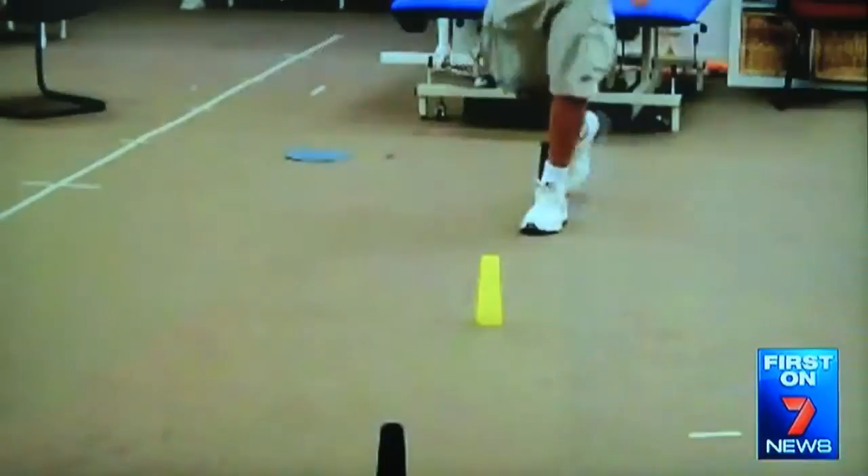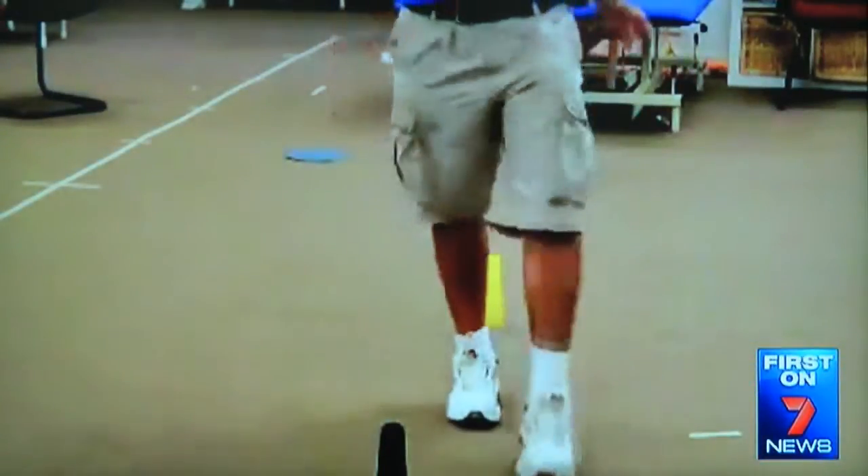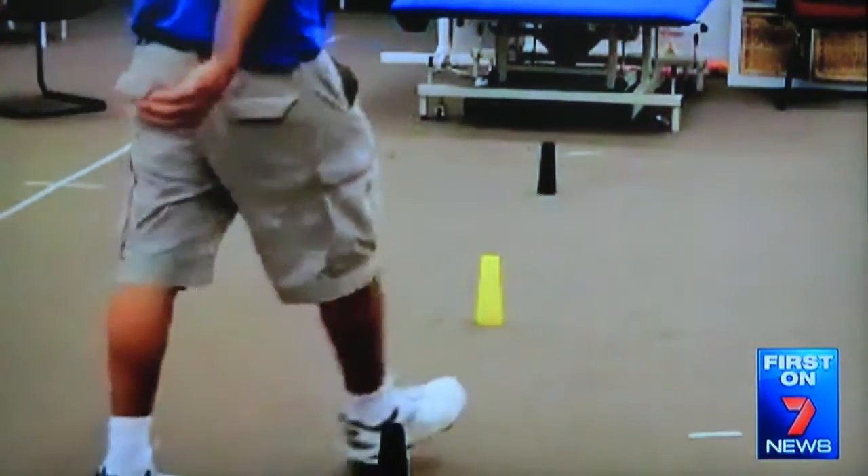I've been able to just step immediately instead of having to prompt myself. The device may not suit every patient with Parkinson's. Sally Eales, 7 News.